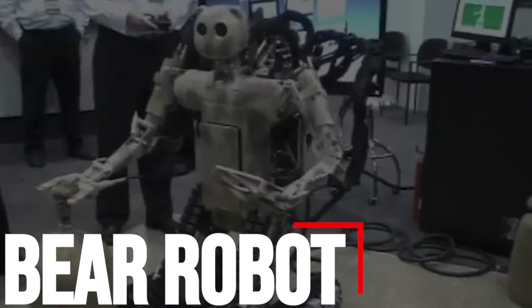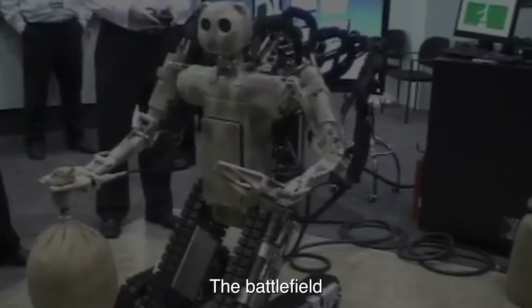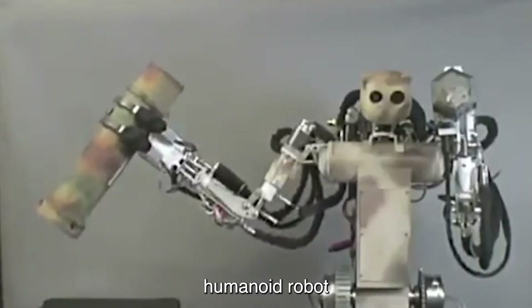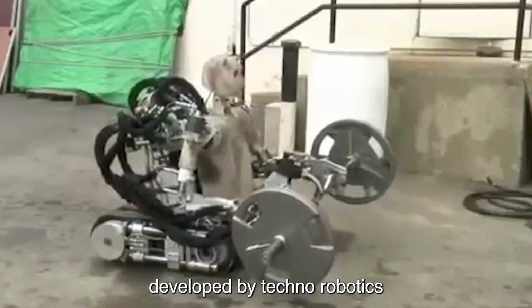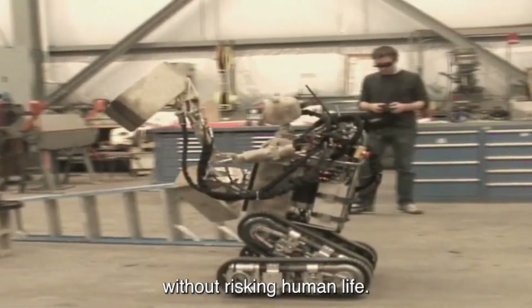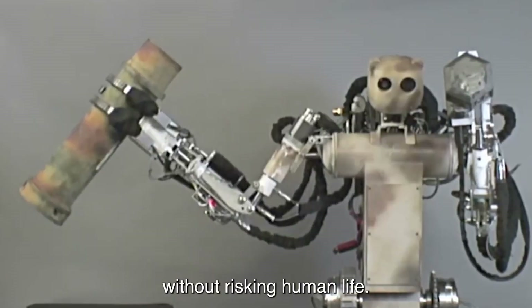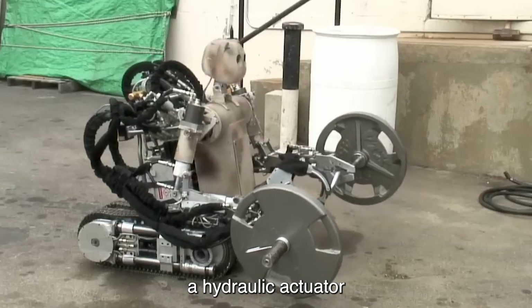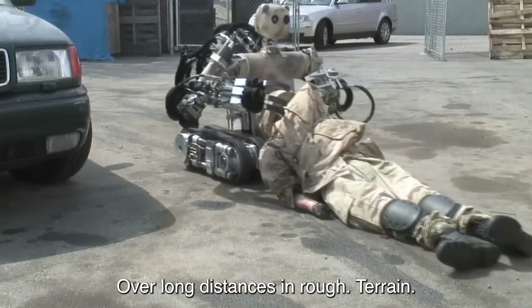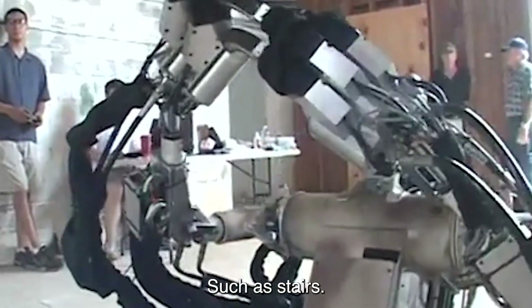Number 5: Bear Robot. The Battlefield Extraction Assist Robot is a remotely controlled humanoid robot developed by Vecna Robotics for the extraction of wounded soldiers from the battlefield without risking human life. The bear uses a hydraulic actuator to carry humans and heavy objects over long distances and rough terrain, such as stairs.